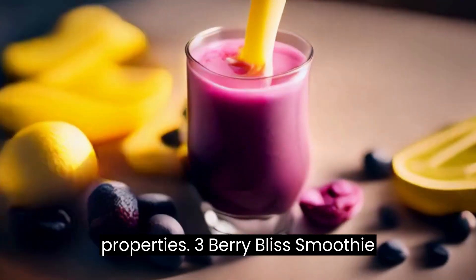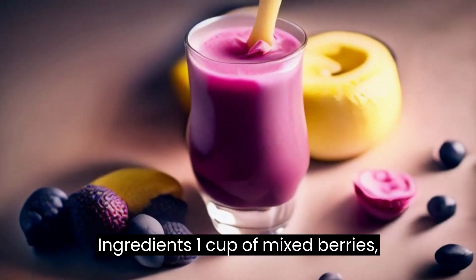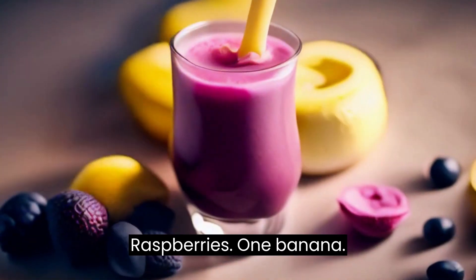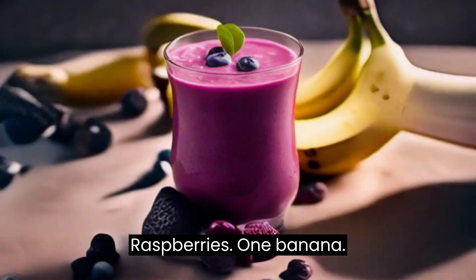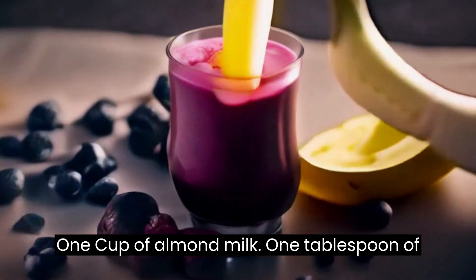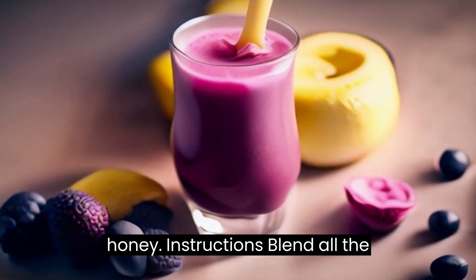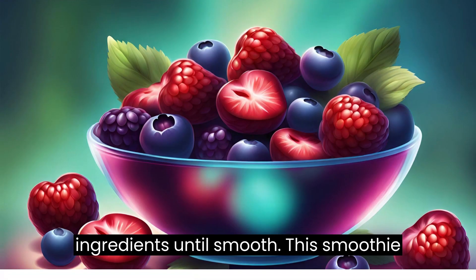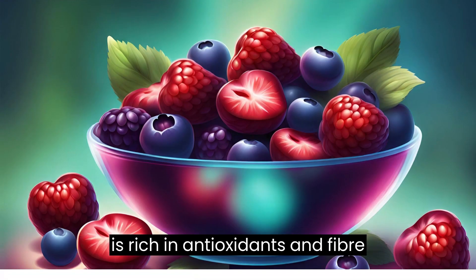Recipe 3: Berry Bliss Smoothie. Ingredients: 1 cup of mixed berries — strawberries, blueberries, raspberries — 1 banana, 1 cup of almond milk, 1 tablespoon of honey. Instructions: blend all the ingredients until smooth. This smoothie is rich in antioxidants and fiber.